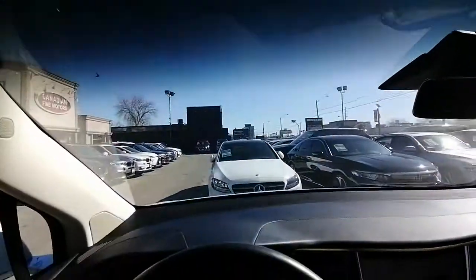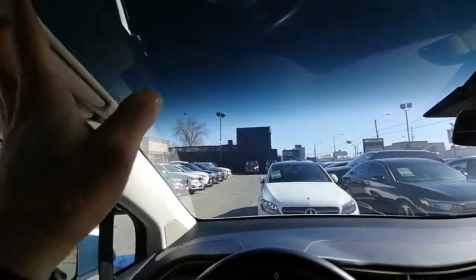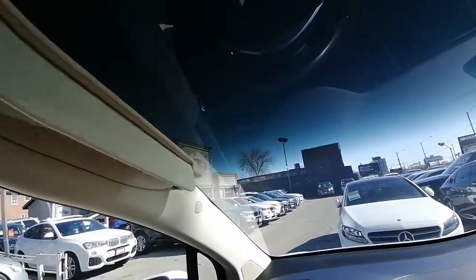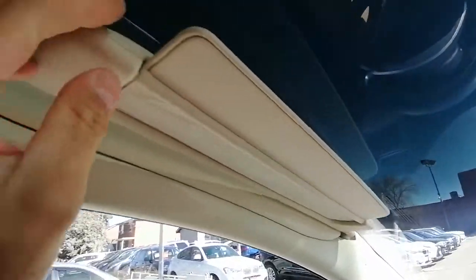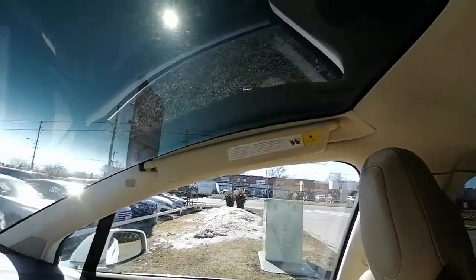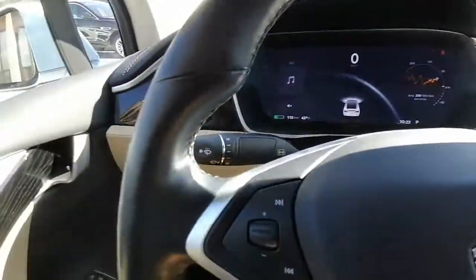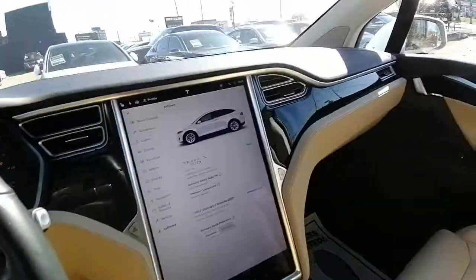This is the glass I was talking about — it really reduces snow accumulation. There's also a piece here which I believe is a sun protection blind, and the same piece is there on the other side for sun protection as well.